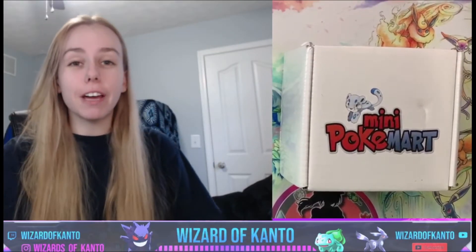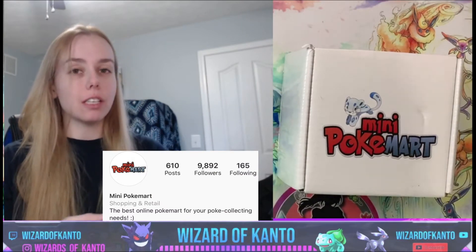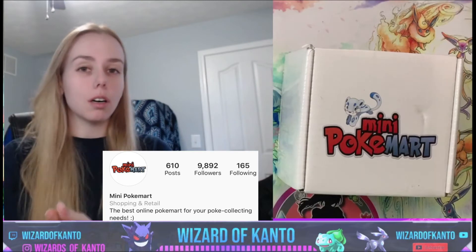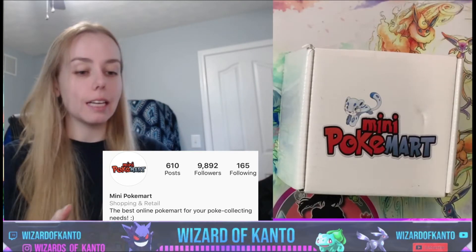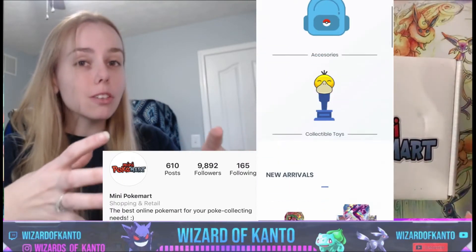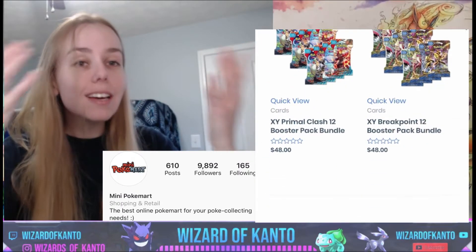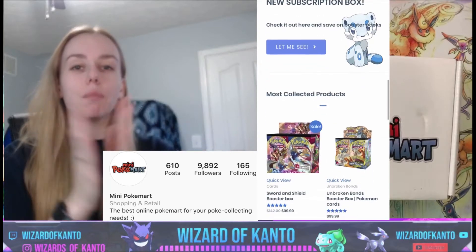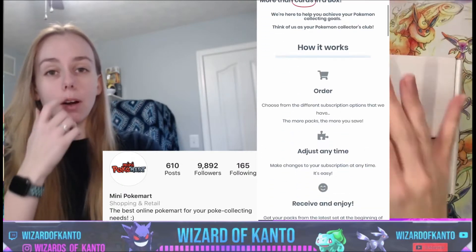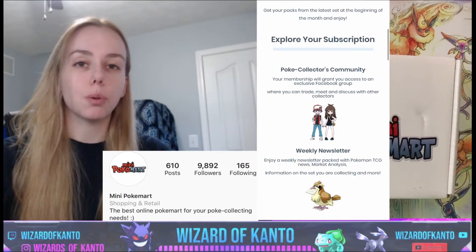Hey, what's up you guys, happy Monday! Today we have a very special video — Mini Pokémart has sent us a subscription box to open. For those of you that aren't familiar, Mini Pokémart is very active on Instagram and they have their own website where they sell Pokémon card packs, booster boxes, and subscriptions. One thing I love about Mini Pokémart is they also sell Japanese cards. Where is there a more reputable place than eBay to buy Japanese cards here in the US? It's Mini Pokémart.